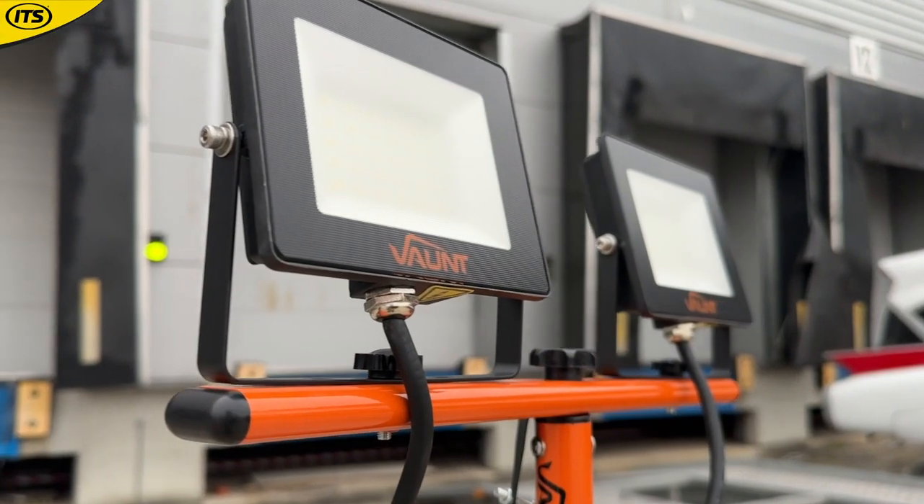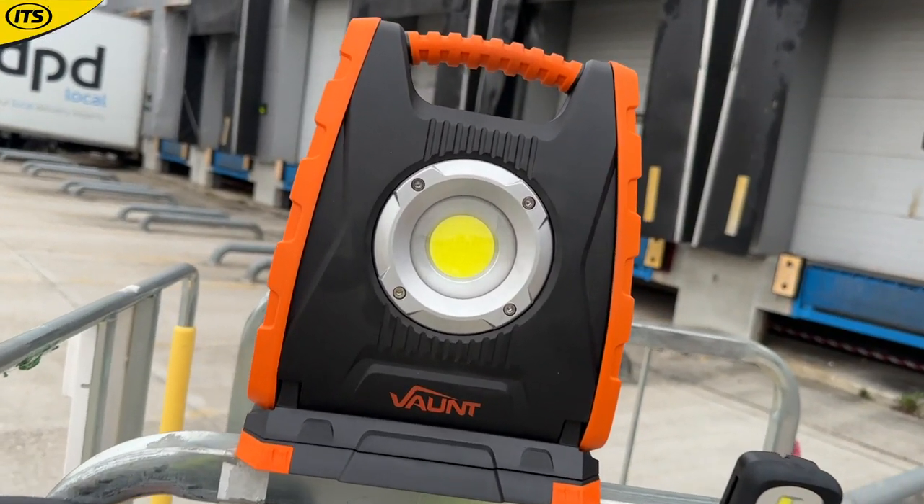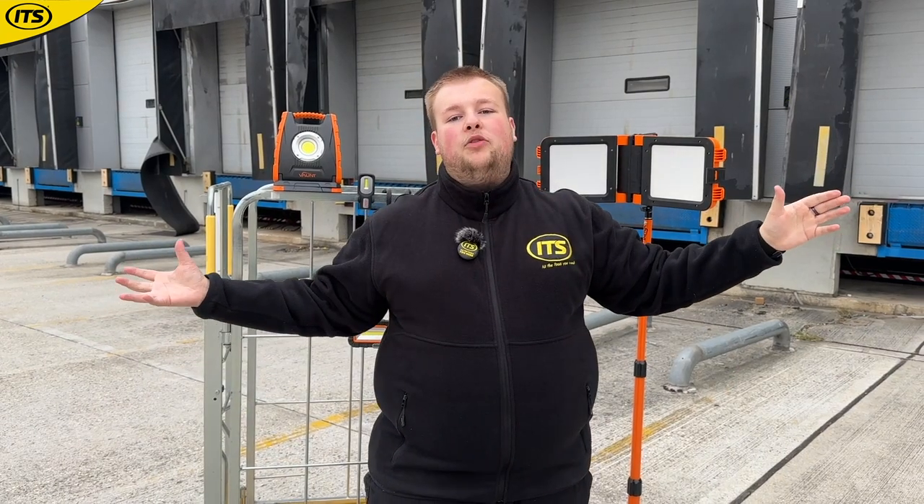If you're looking to pick up any of these lights, they're great for brightening up the job when you're working in a low-light environment. These are all produced by Vaunt — tools that you can trust — and hopefully this video proves exactly that. You can check them all out now over at its.co.uk.